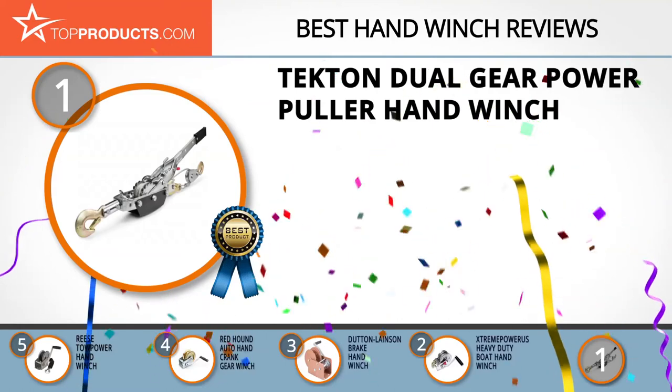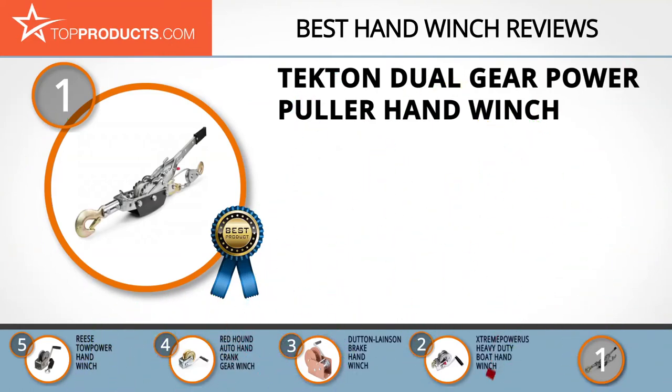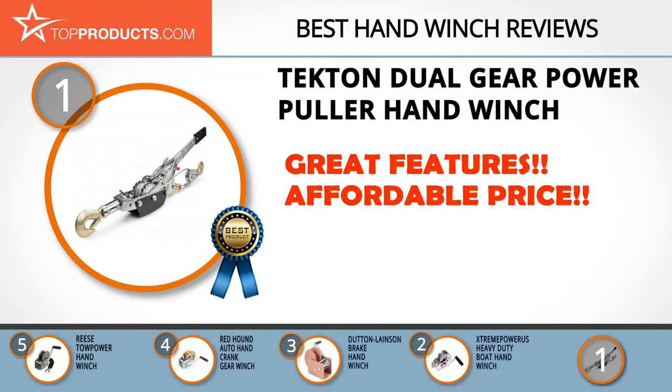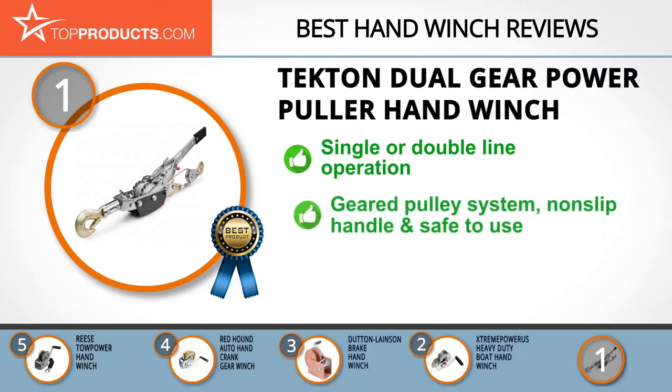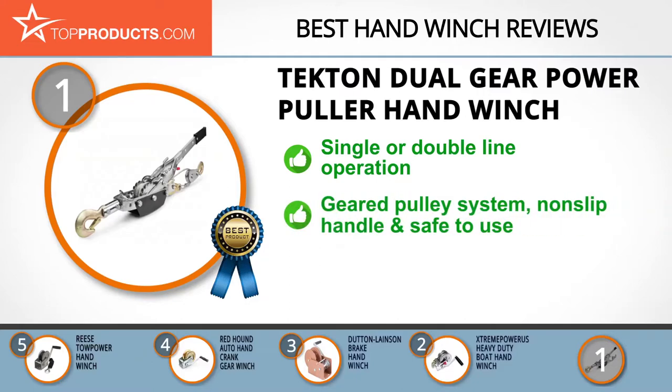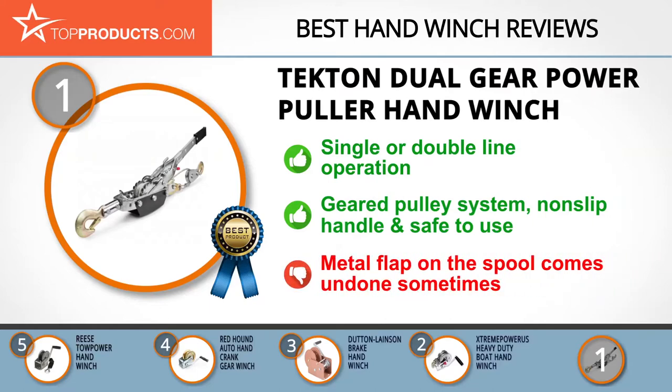Our top choice is the Tecton dual gear power puller hand winch, which provides a great array of features at an affordable price. Tecton specializes in hand tools ingeniously crafted to exceed consumer expectations. Its power puller can be operated on a single or double line to carry a maximum load capacity of 4,000 or 8,000 pounds respectively, and it includes a 0.25-inch thick aircraft-grade cable with a non-slip handle. The ratchet hand crank has a geared pulley system. The only problem is that the metal flap holding the cable on the spool tends to come out occasionally, requiring a flathead screwdriver to push it back in.